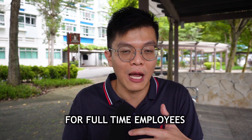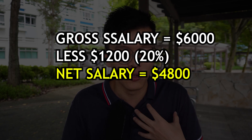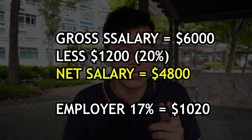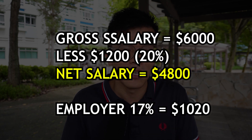The next magic number is $6,000, which is the salary cap for CPF contributions for both the employer and employee. Any salary above $6,000 is not subject to CPF contributions or deductions. For every $6,000 earned, 20% comes from you (self-contribution), so your take-home pay is $4,800, and your employer contributes 17% on $6,000, which is $1,020.